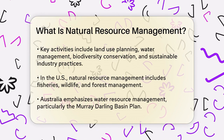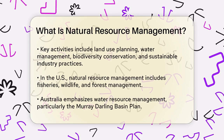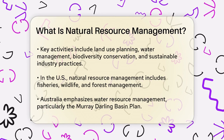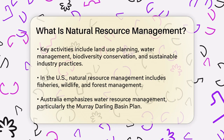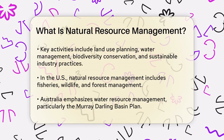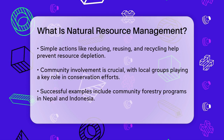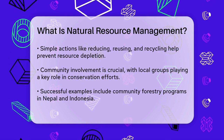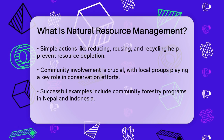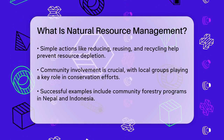In Australia, managing water resources like the Murray-Darling Basin Plan is a significant focus. To prevent the depletion of these resources, we can take several steps. Reducing, reusing, and recycling are simple but effective actions. Volunteering for conservation efforts, educating others, and conserving water are also important. Choosing sustainable products, controlling hunting, and preventing invasive species are other ways to help.